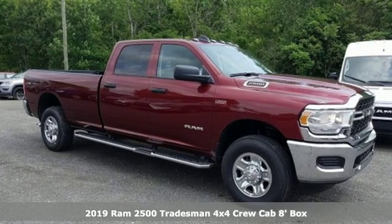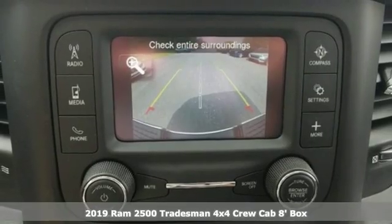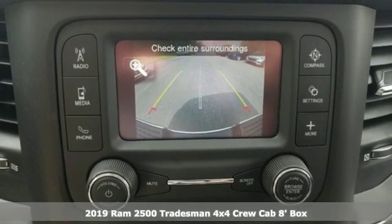It's a new 2019 RAM 2500. Engineered to get things done. Engineered to be a RAM.